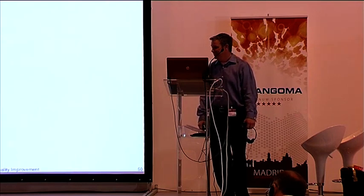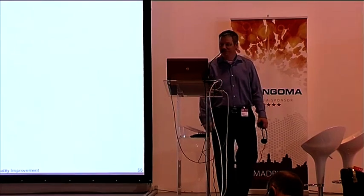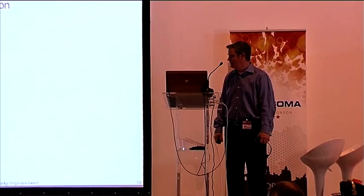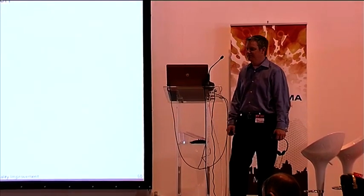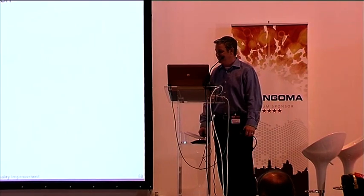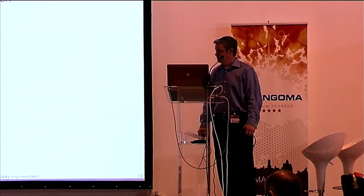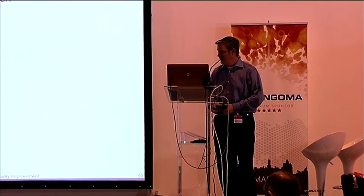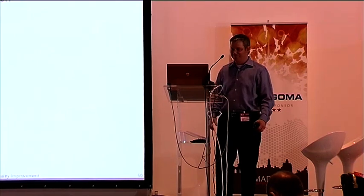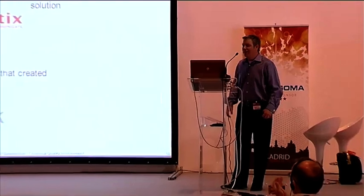Any other questions? You'll have more opportunities: David is back at three o'clock talking about using Elastix through the GUI and command line, with free English chocolate for attendees. Steve will be back at six o'clock talking about what's coming in Asterisk 11. Thank you very much.